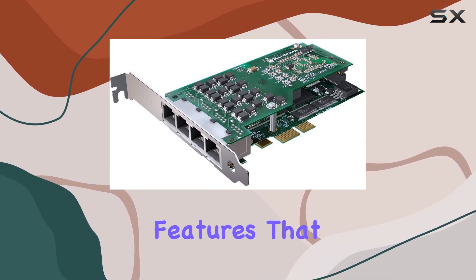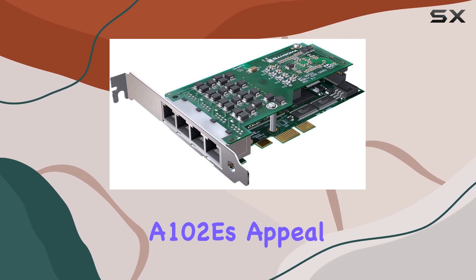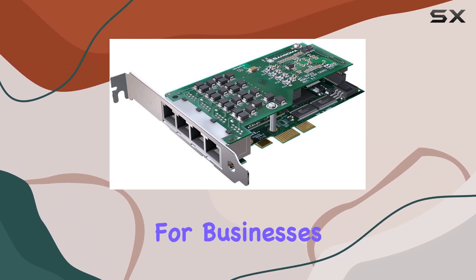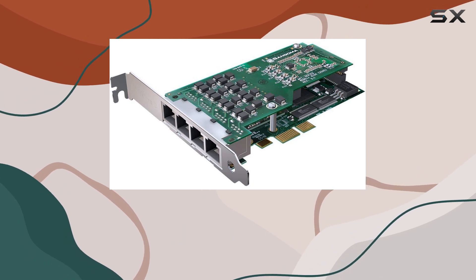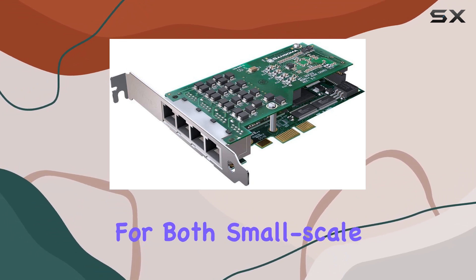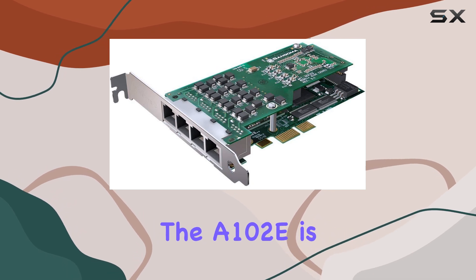The A102E boasts features that make it a standout choice in the market. At the core of the A102E's appeal is its robust architecture, which ensures consistent and clear voice transmission. This is crucial for businesses and enterprises where reliable communication is key. The board is engineered to handle high volumes of traffic without compromising on performance, making it suitable for both small-scale and large-scale operations.